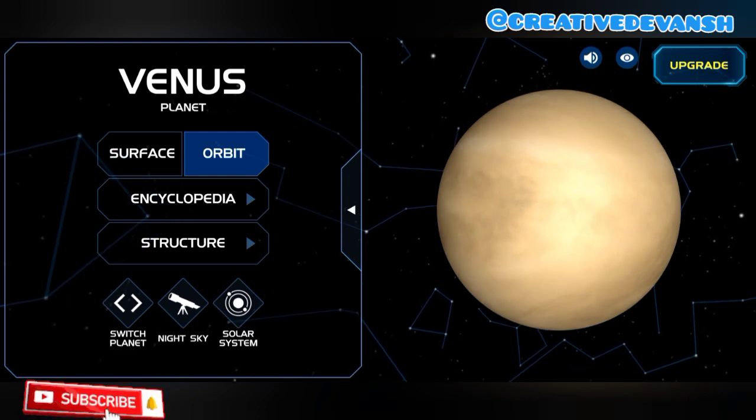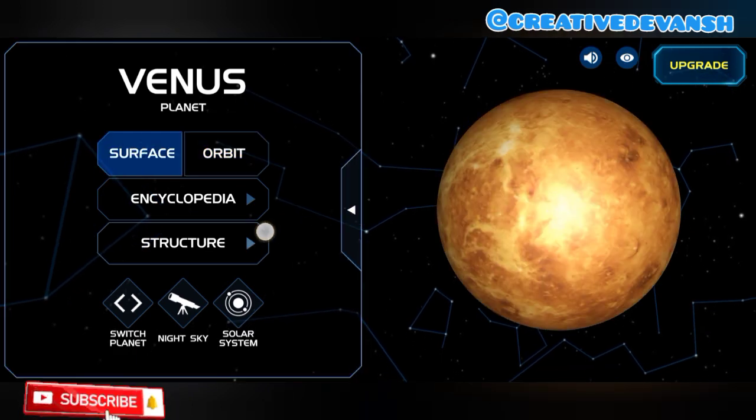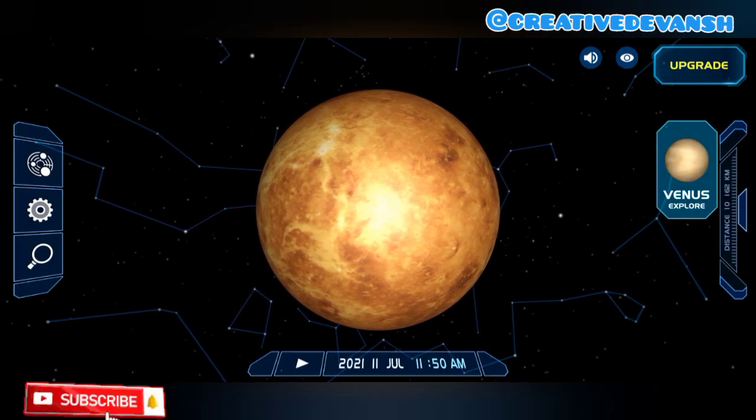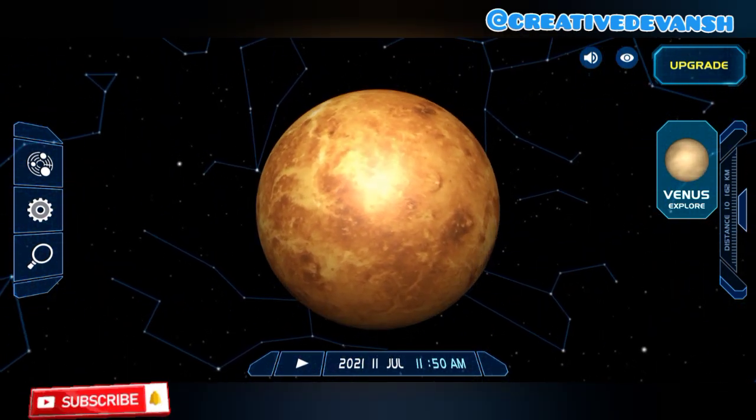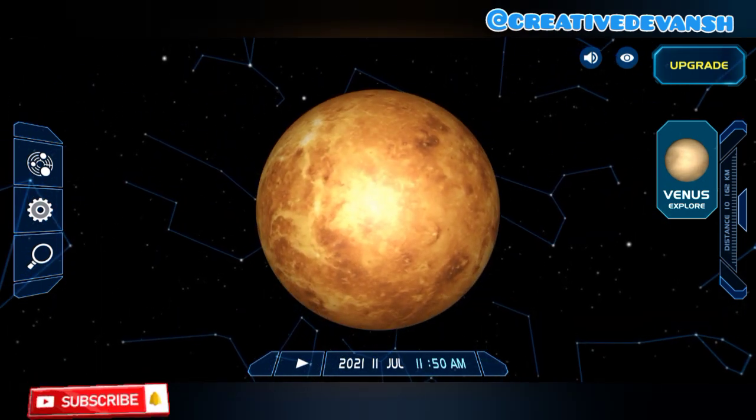Let's see the surface of Venus. Venus is the hottest planet in the solar system. It is the second planet from the Sun. It does not have any moon. It is named after the Roman goddess of love and beauty, and it is also known as the morning and evening star.